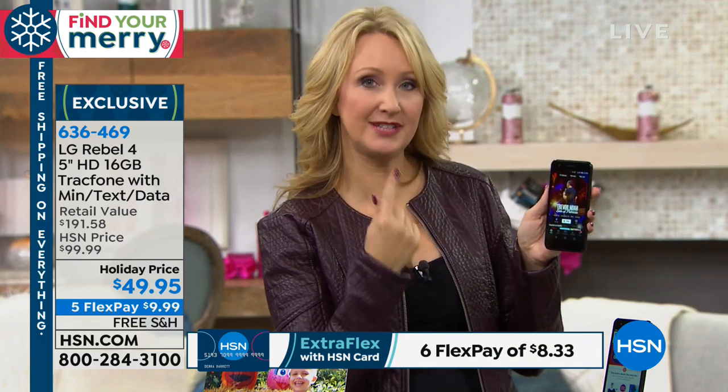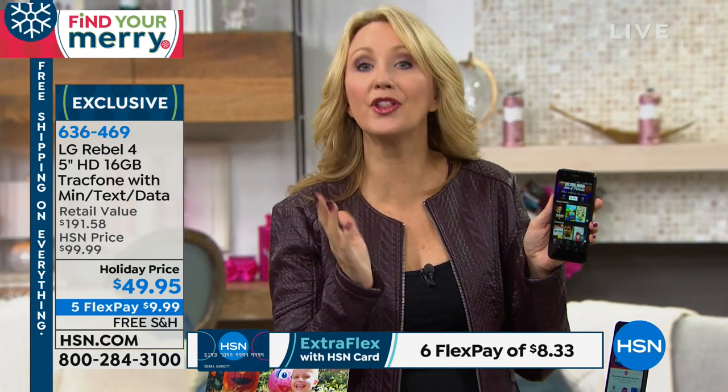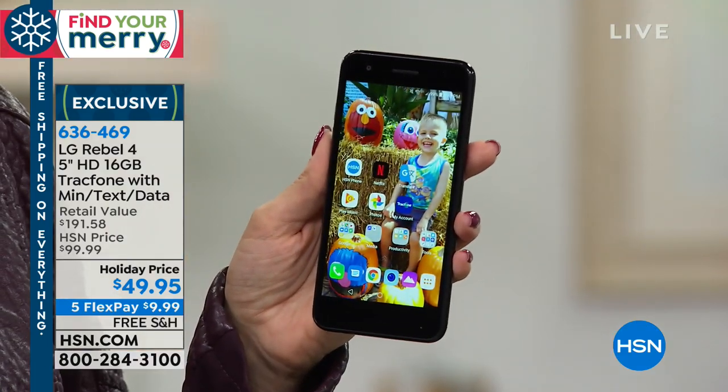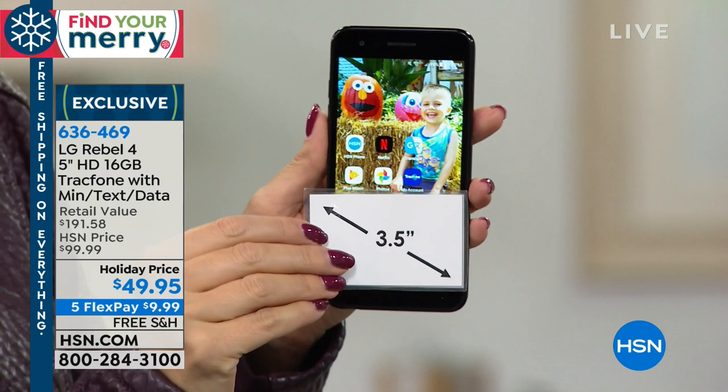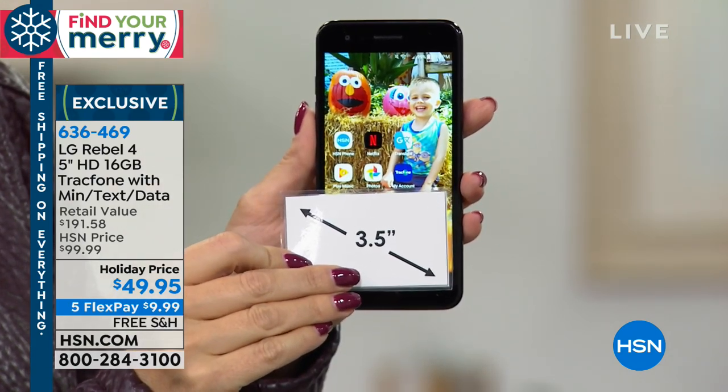This is the update to the wildly popular LG Rebel 1, 2, and 3 — this is level four, the next version. You have the latest operating system, Oreo, with that big, bright, beautiful high-definition screen. It has in-plane switching, a front-facing 5-megapixel camera, rear-facing 8-megapixel camera with flash, and quad-core processing — you're not sacrificing anything.